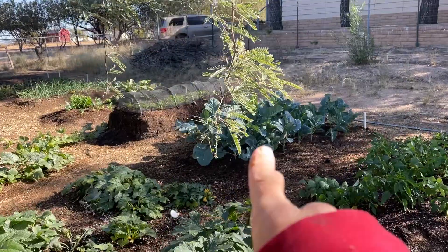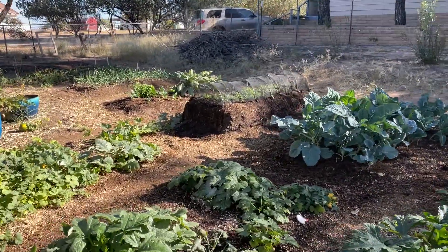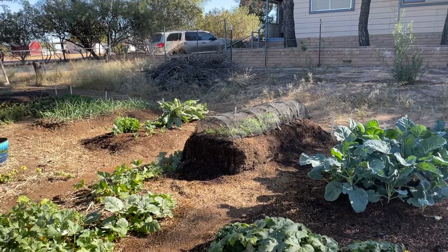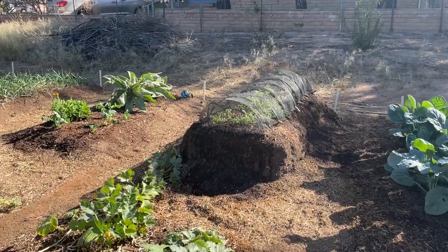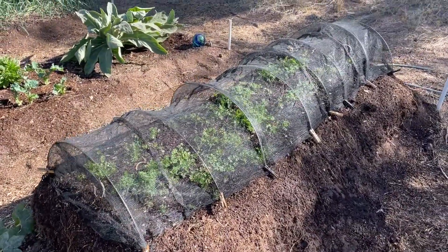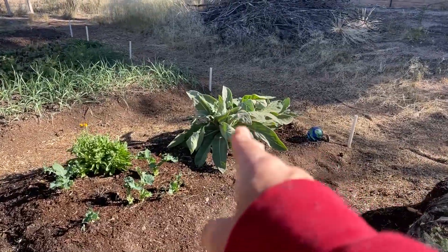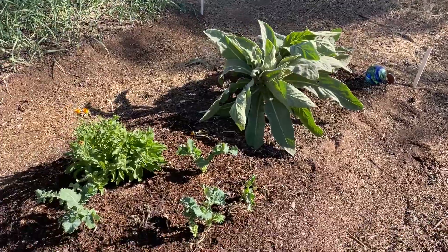This bed here is broccoli and cauliflower. I got some Russian red kale on the end. Our carrots are starting to do real nice. We had something eating them for a while, but they seem to have recovered and they're starting to fill in. The mullein has just been wacky lately, all the leaves going crazy. We think maybe it's going to prepare for a stalk next year.